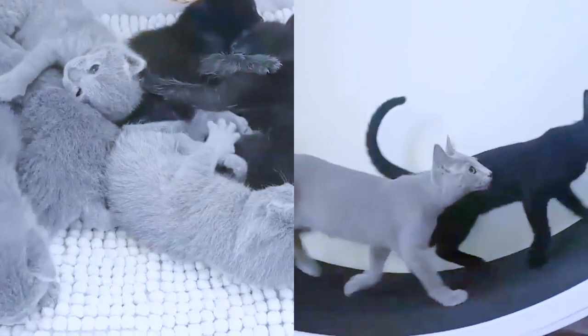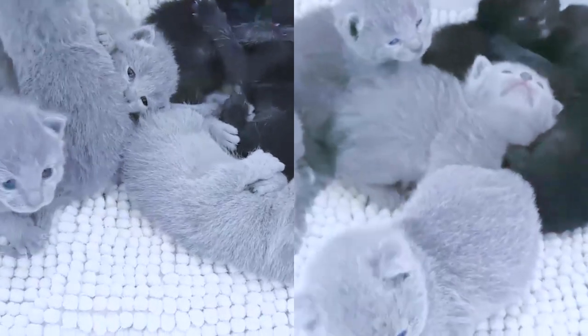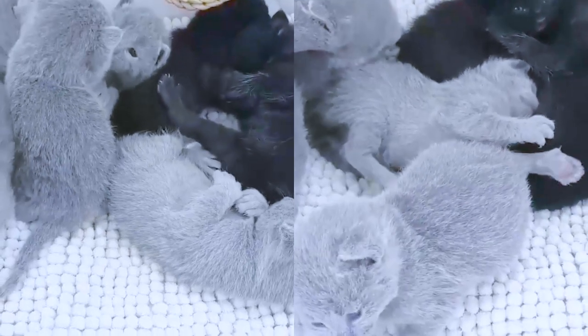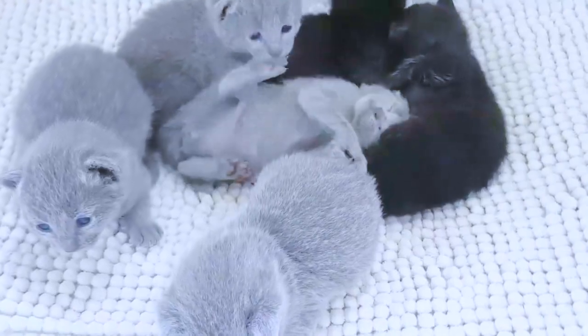Do Russian Blue cats like to be held? This is a reserved cat, but once he gets comfortable with you he can be a playful, loving companion. Described as elegant and reserved, the Russian Blue's personality is affectionate but not clingy toward family members.